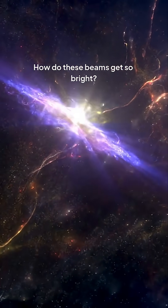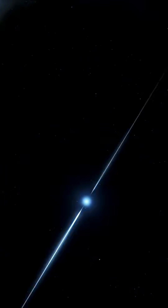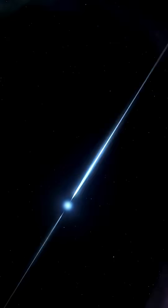How do these beams get so bright? A pulsar's magnetosphere — a trillion times stronger than Earth's — rips particles from the star and flings them at near light speed.